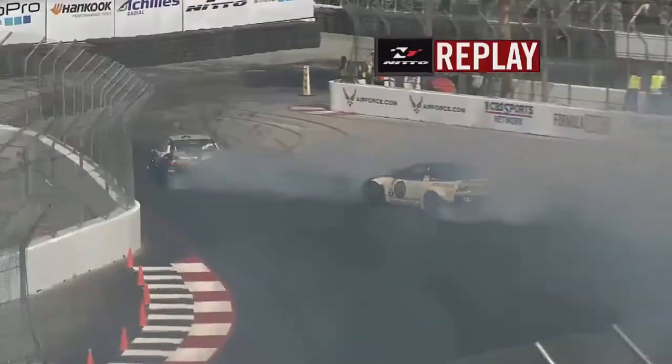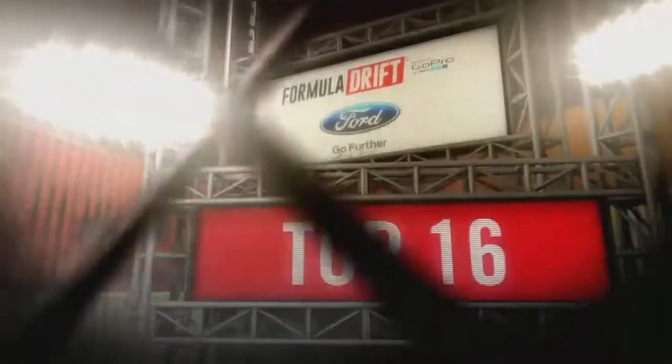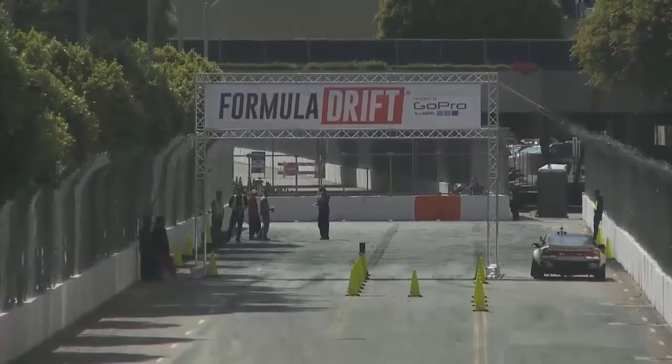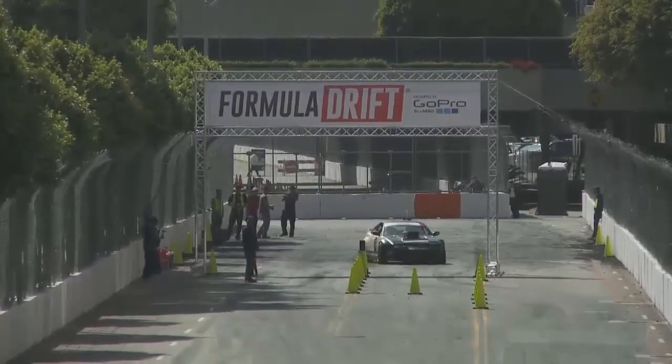You can see right here as Matt tries to make up ground, he gets a little overzealous coming into this last inside clip. Rotates it just a bit too much, spins out. That's going to be a big advantage for Robbie Nishida going into the second half of this run. The Achilles radial tires were definitely sticky and kept them to the ground as he navigated through the sweeping turn.